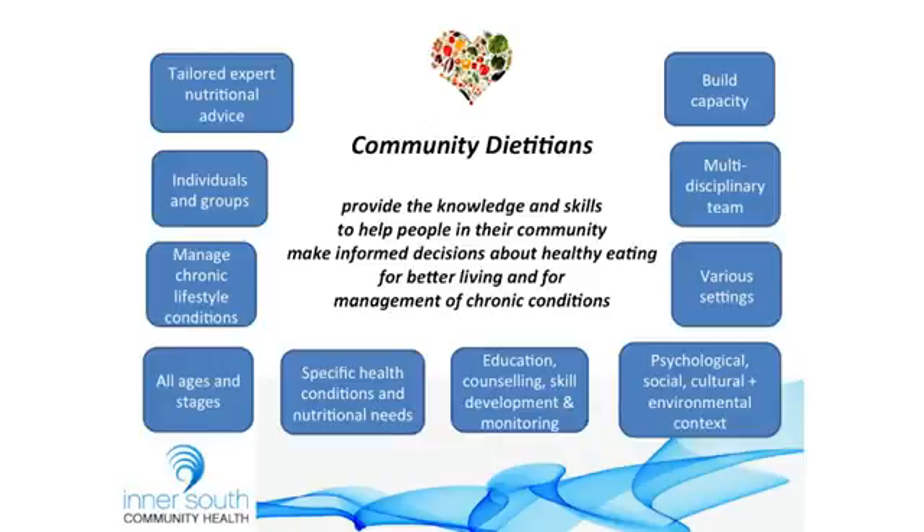Various settings — mainly in the clinic here, but we also work in clients' homes, in SRSs, and various outreach settings. We work with a multidisciplinary team — you and the rest of the allied health team, GPs, specialists — and we also have a role in building capacity of the workforce here to help address nutritional issues in your clients through sharing information, nutrition masterclasses, and those sorts of things.